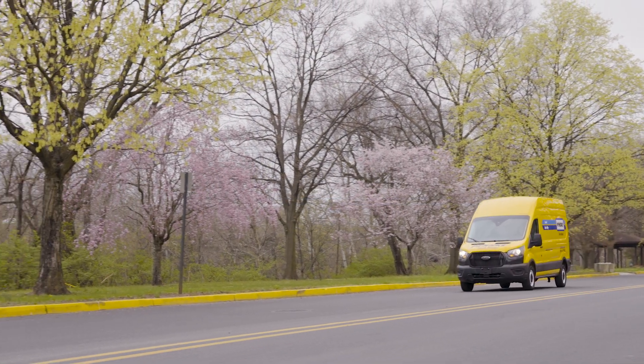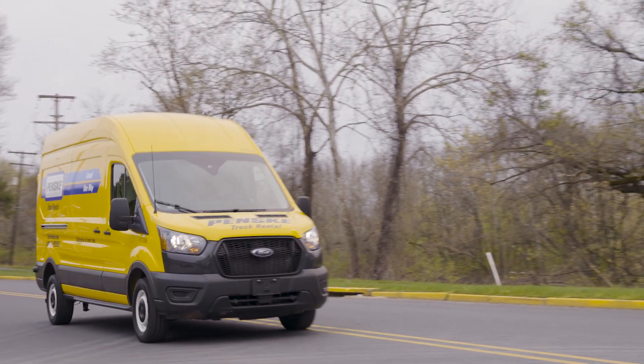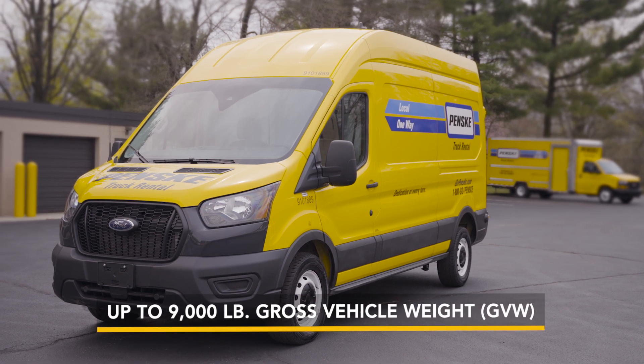Penske's High Roof Cargo Van is great for short and long distance deliveries, last mile needs and seasonal demands. This van is fuel efficient and perfect for city driving.